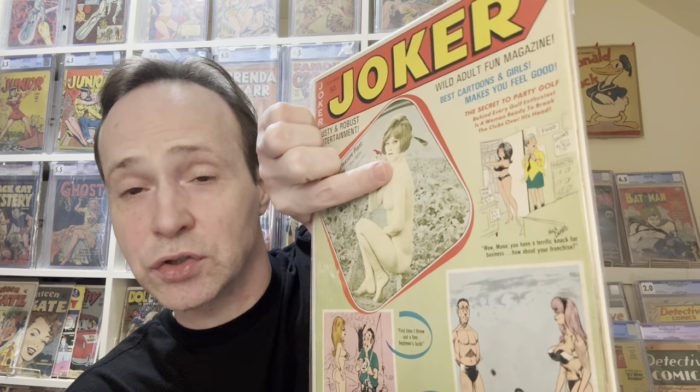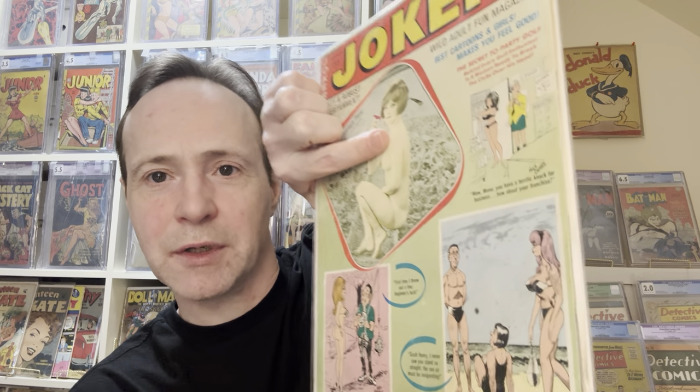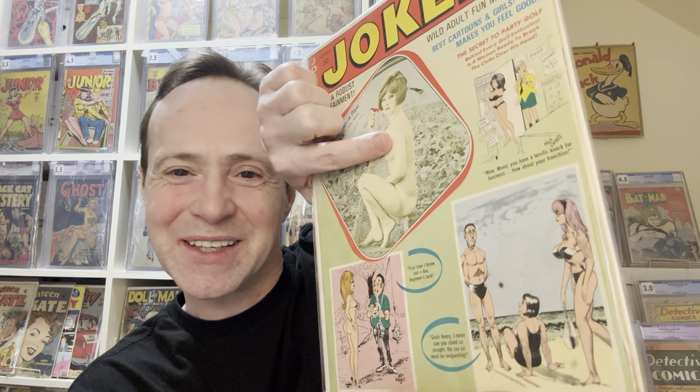So this one has a bit of a nude cover, so I have to censor it a little. This is 'The Joker' — that's another title — and this one has Bill Ward right there; that's Bill Ward art. Joker had a fairly long-running series that had a lot of Bill Ward, so it's a really great one.